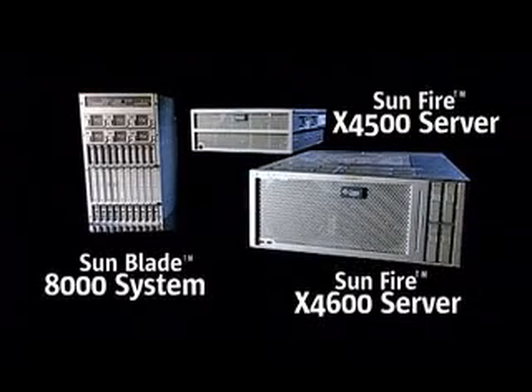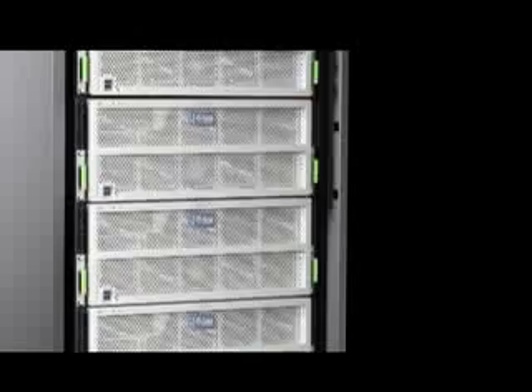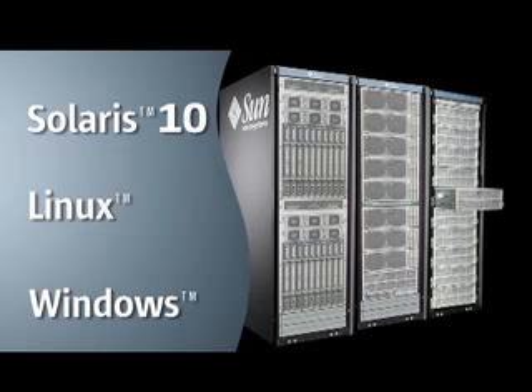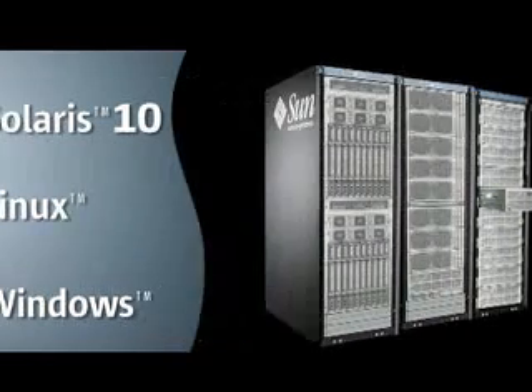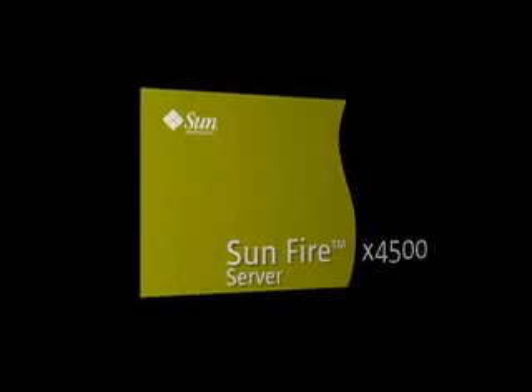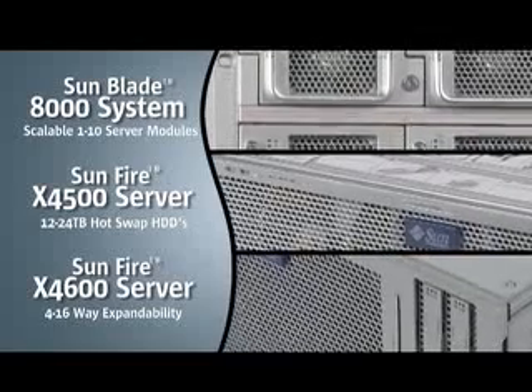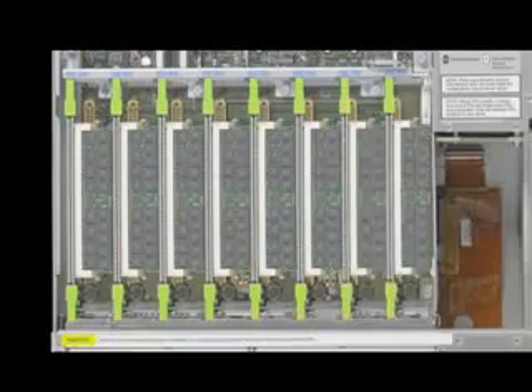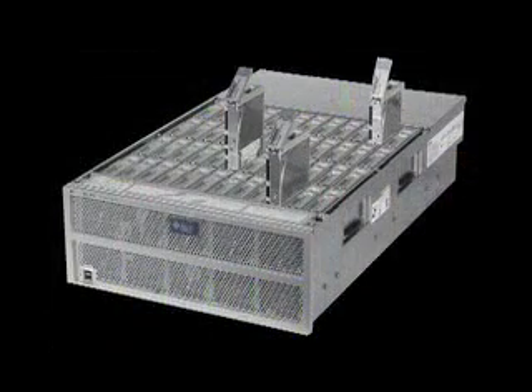Sun Microsystems once again delivers value through innovation to the x86 market by introducing three game-changing products designed to scale, simplify and streamline your data center when running Solaris, Linux or Windows for greater server efficiency and utilization. The new Sunfire x4500 and x4600 servers and the new SunBlade 8000 modular system are the fastest, most scalable, power efficient and flexible x64 systems. These systems will help optimize space, power and cooling and simplify system management and servicing.